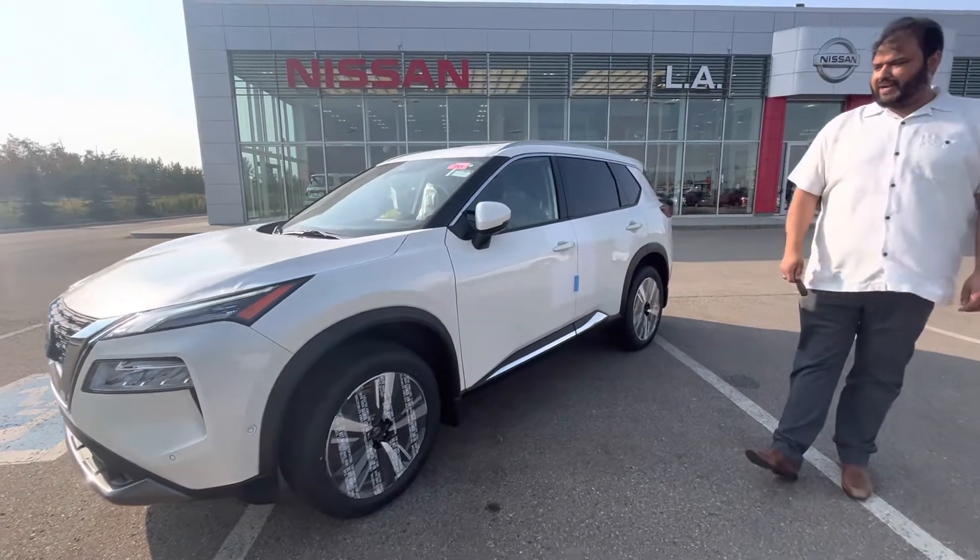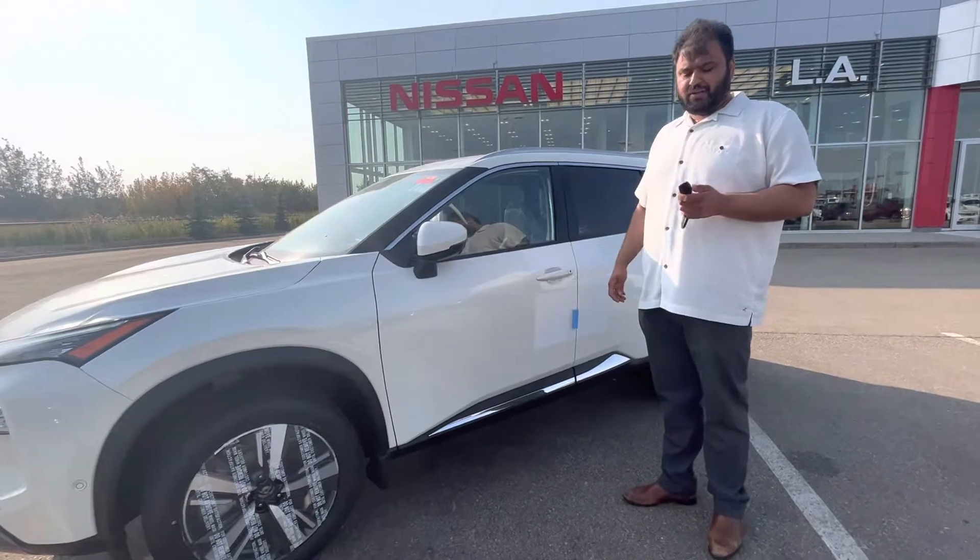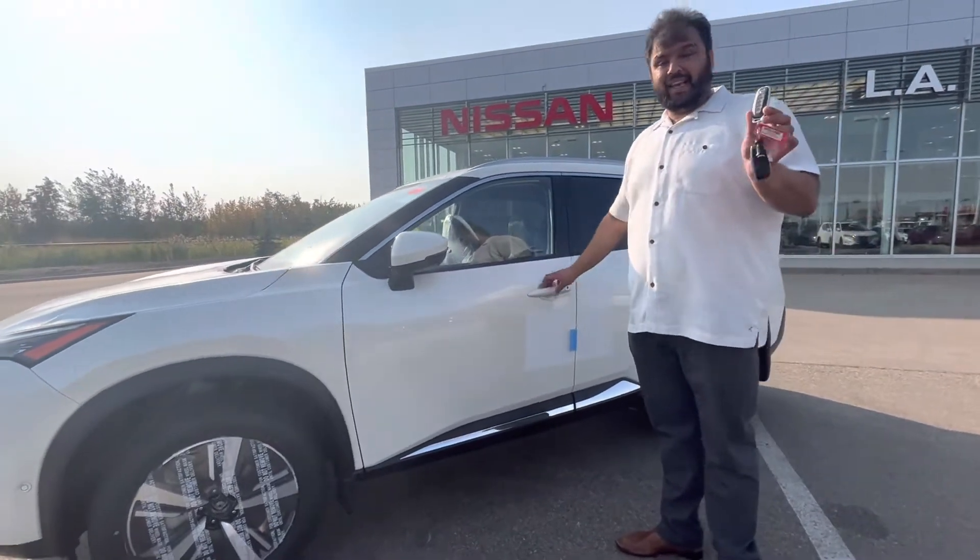On the side, you do get your gorgeous upgraded alloy wheels, 360 camera on this one as well, keyless entry on every single door, and a totally redesigned key also.